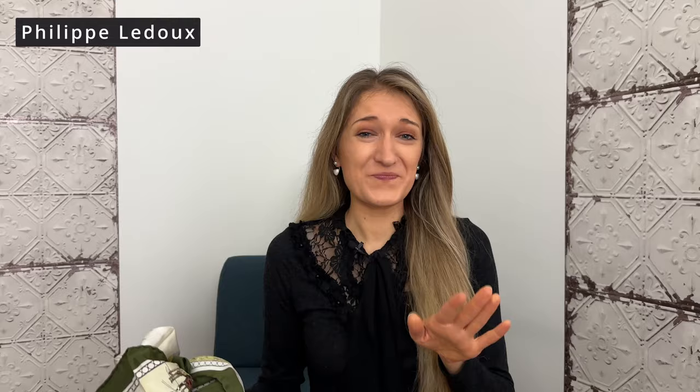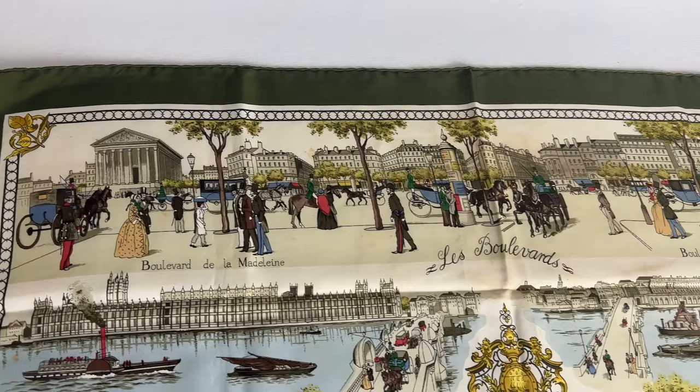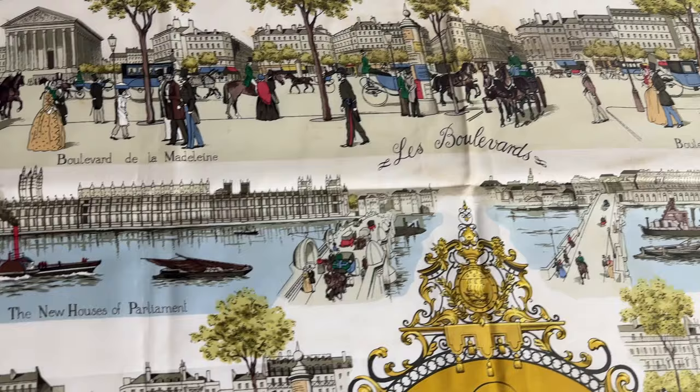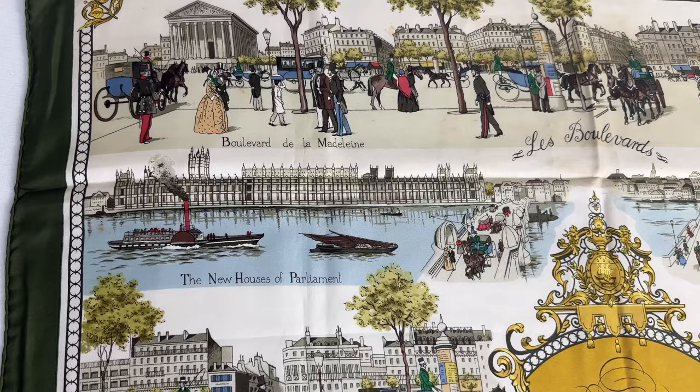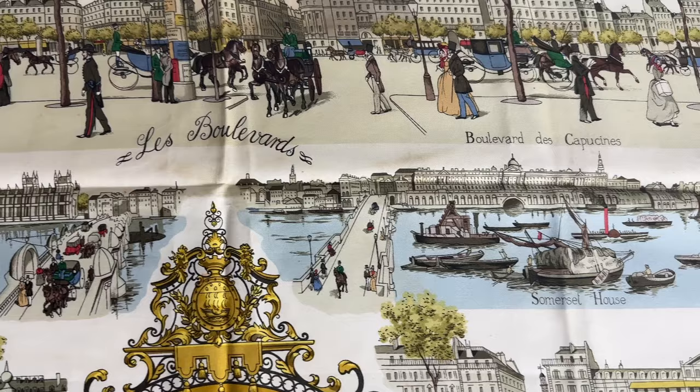Looking at the scarf up close, there are tons of details. It features 12 scenes from both London and Paris. The Paris scenes focus on streets and boulevards, while the London scenes follow the River Thames from west to east. The first London row starts with the New Houses of Parliament and Somerset House — 'new' because the old Palace of Westminster burned down in 1834. Notably, the Elizabeth Tower isn't visible because construction wasn't finalized until 1859.